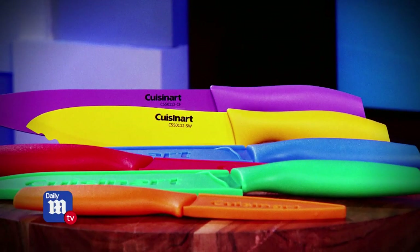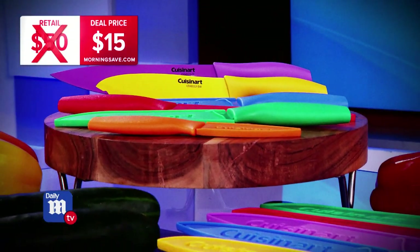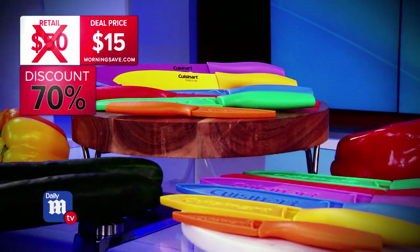I love all the colors — this is obviously perfect for anybody that wants to cook. How much are we talking? Well, sets like these can retail for as much as $50, but today's deal price is $15, for a savings of 70%. This is a deal that's gonna go fast — Anna, thank you so much for being with us.